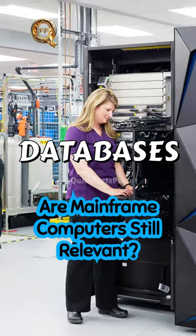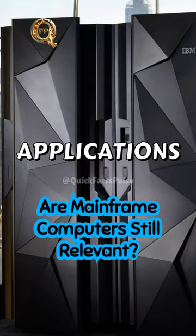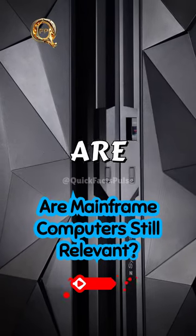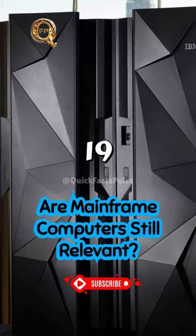Mainframes are essential for databases, transactions, and applications demanding resiliency and agility. Today's mainframes are compact, fitting into 19-inch racks alongside other platforms and data centers.